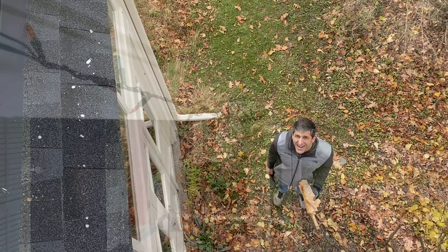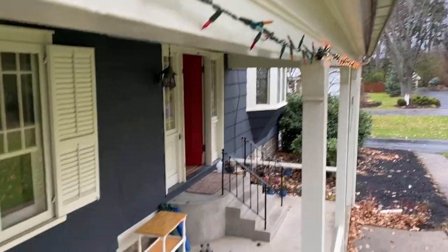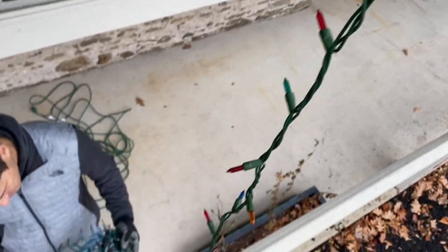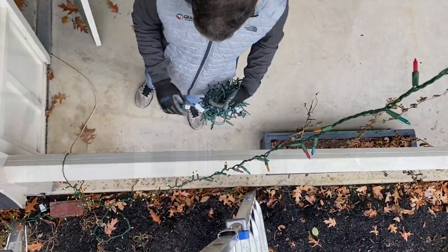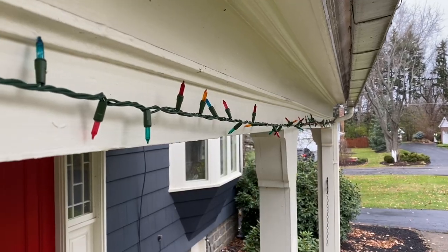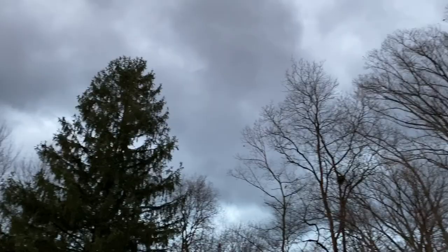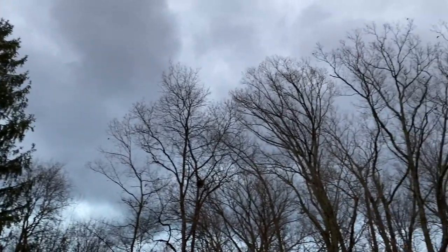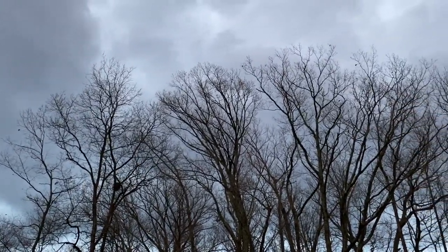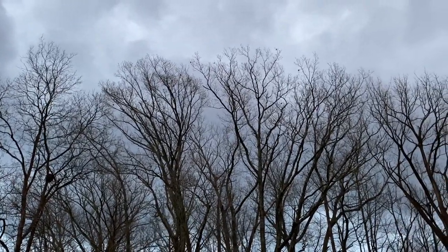Of course only one strand over there works and half of this strand down here. Well, I can see there's a storm blowing in and I'm pretty sure it's going to be snow — we'll know tomorrow morning.